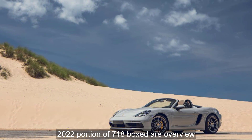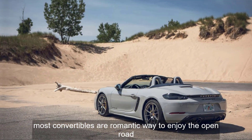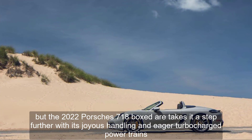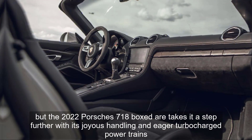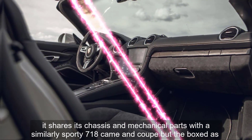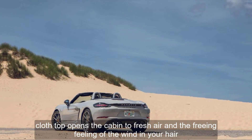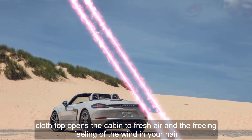2022 Porsche 718 Boxster Overview. Most convertibles are a romantic way to enjoy the open road, but the 2022 Porsche 718 Boxster takes it a step further with its joyous handling and eager turbocharged powertrains. It shares its chassis and mechanical parts with the similarly sporty 718 Cayman Coupe, but the Boxster's cloth top opens the cabin to fresh air and the freeing feeling of the wind in your hair.